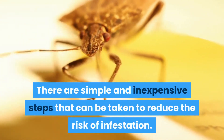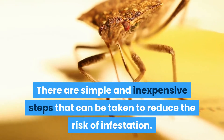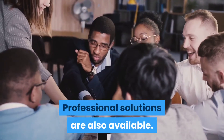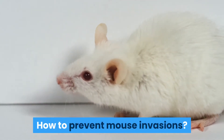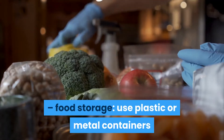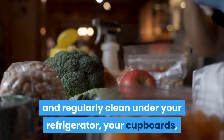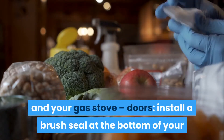So prevention will be more desirable than treatment. There are simple and inexpensive steps that can be taken to reduce the risk of infestation. Professional solutions are also available. How to prevent mouse invasions? Food storage: use plastic or metal containers and regularly clean under your refrigerator, your cupboards, and your gas stove.